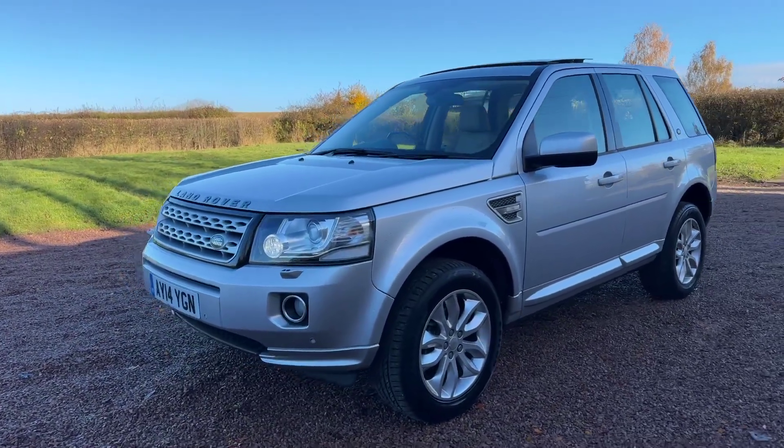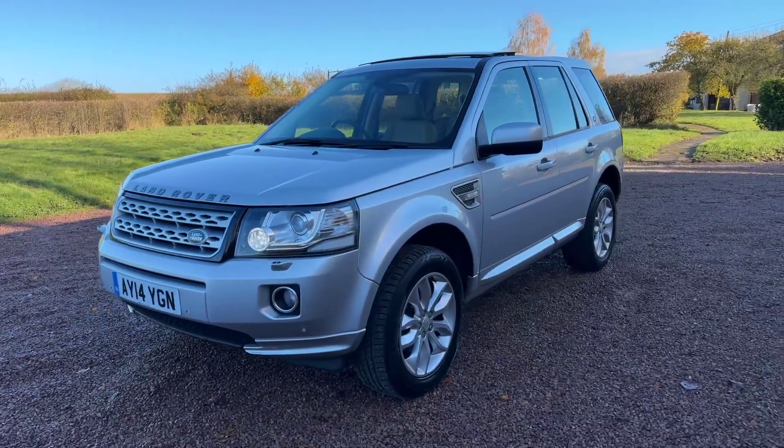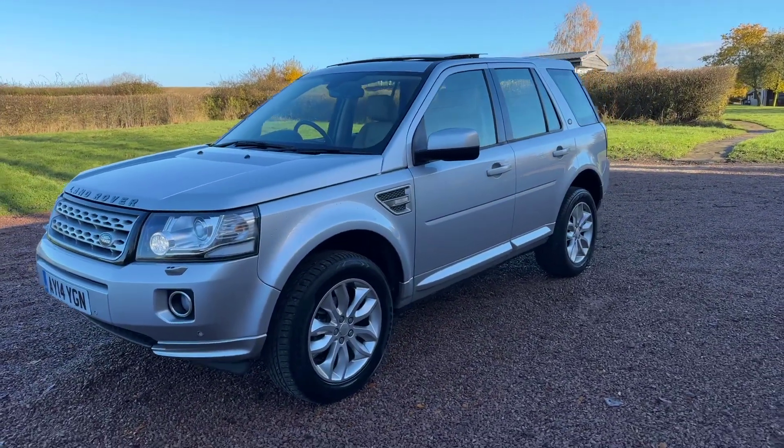One owner from new, absolutely mint this car — one owner from new, covered 63,000 miles.